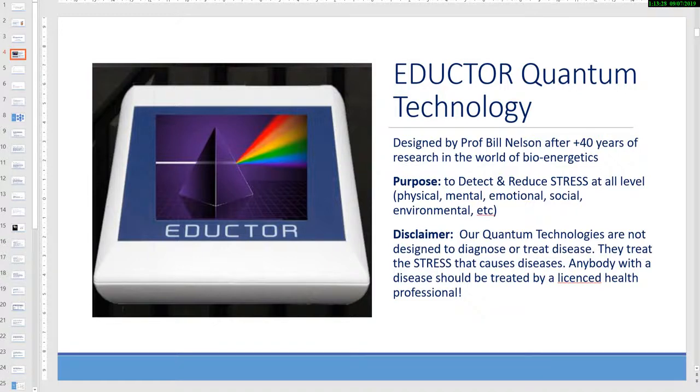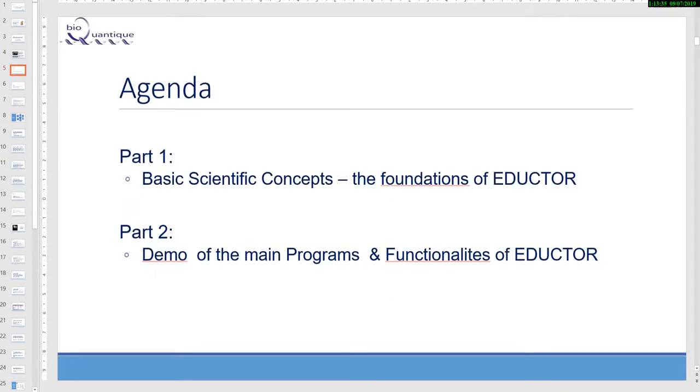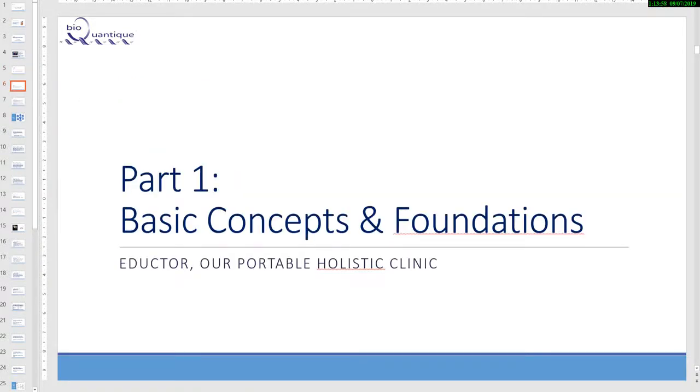Anybody with a disease should be treated by a licensed health professional. The agenda: part one, we will present the basic concept and scientific foundation of the Eductor. Part two will be a demo of the main programs and functionality of the Eductor with the device, and will be in a separate recording.